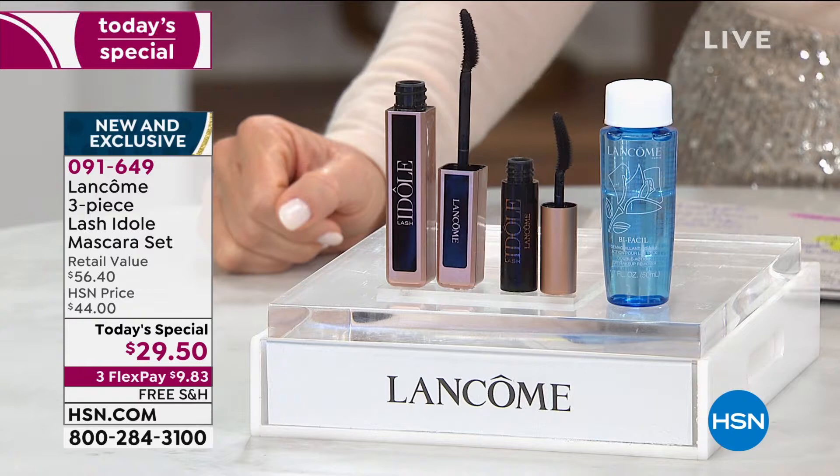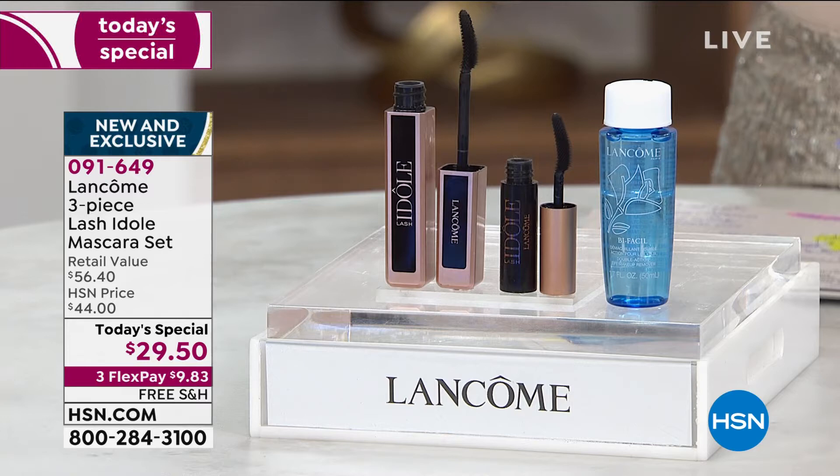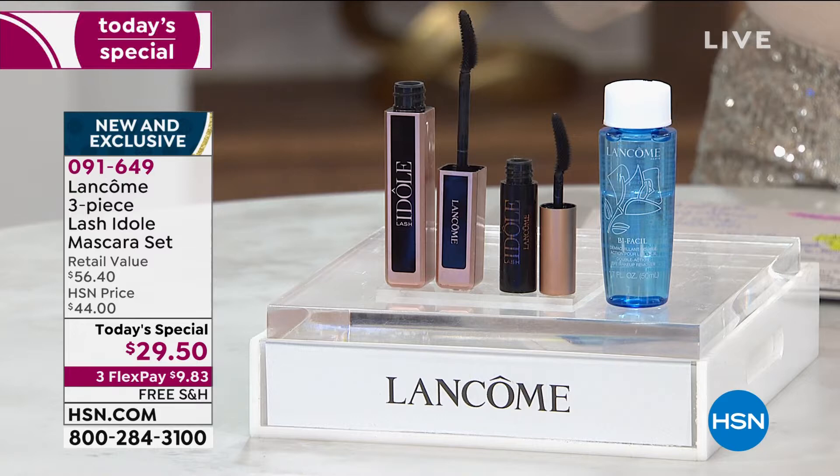Are you someone who suffers a little bit with hooded eyelids? Are you someone who's like, forget it — I can't put on mascara or eyeliner because it hits my hooded eyelid? Or forget putting mascara on your bottom lash because it hits your hooded eyelid?